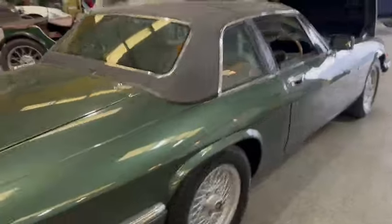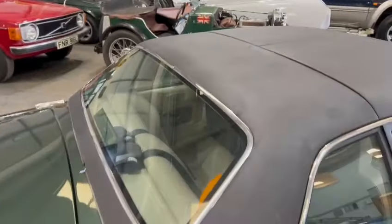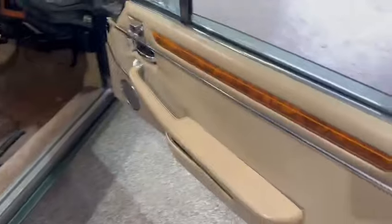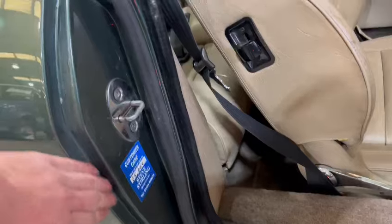Nice silver work going around the car, lovely top — that looks a nice thing. Door cards are nice and tidy, skins and things look very good. Shuts are nice and straight.